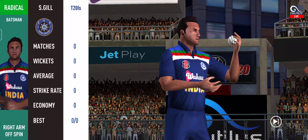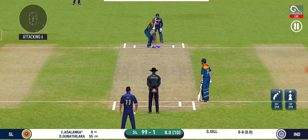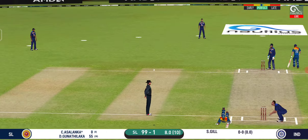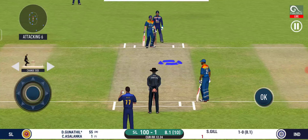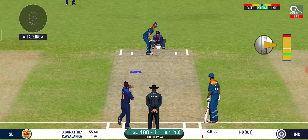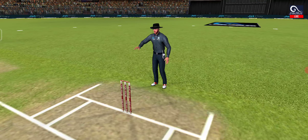Change in bowling here — spinner into the attack now. Batsman getting ready to face his first ball. Good shot, but only a single — that is excellent running between the wickets. The bowler will have to be extra careful of the line he bowls. That is in the air and in the gap as well, goes for four.